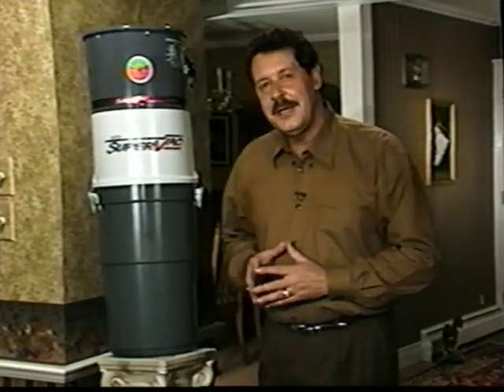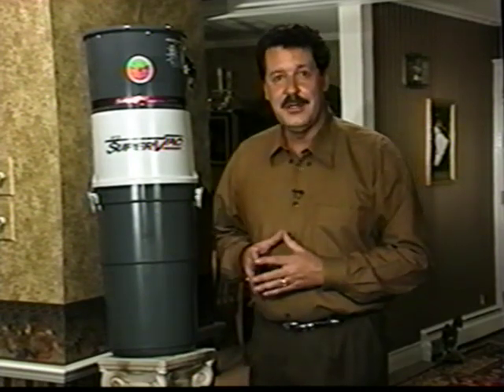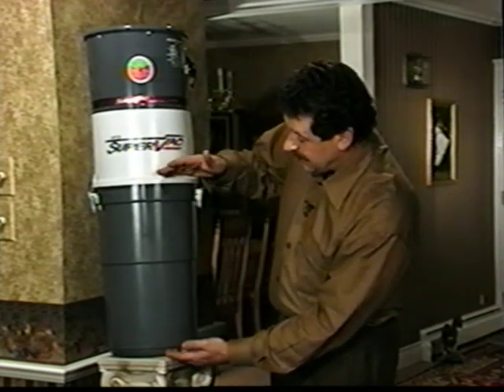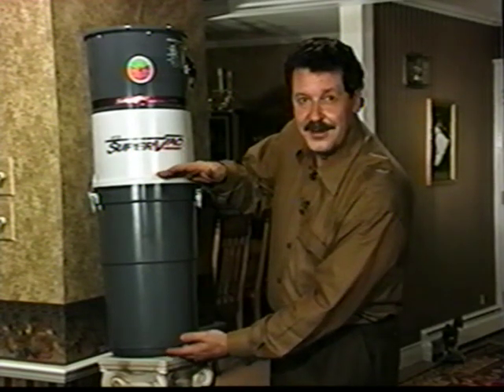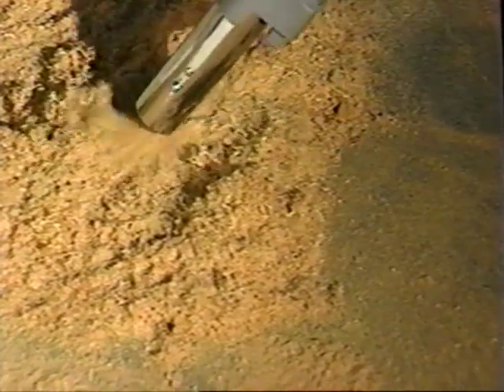SuperVac is made from sound-dampening ABS. It won't scratch, dent, or rust. It's made to last the lifetime of your home. And no messy bags to buy, and large capacity — that's the size of the dirt container. So go ahead, vacuum up big messes. Don't worry about filling up a little vacuum bag.